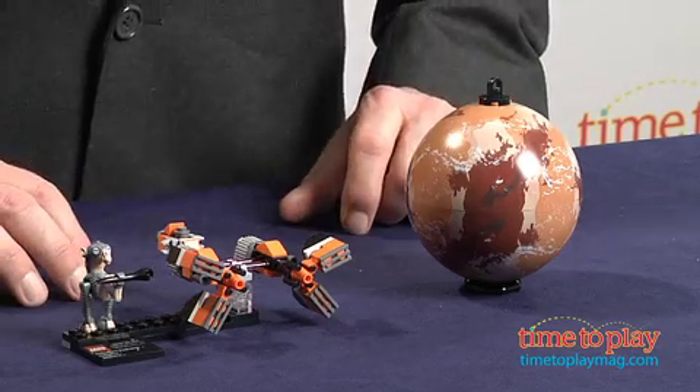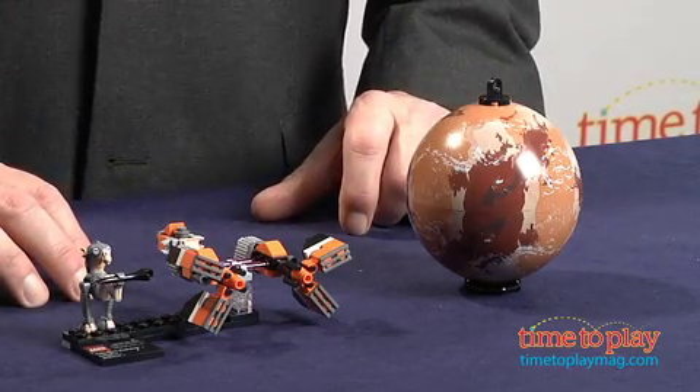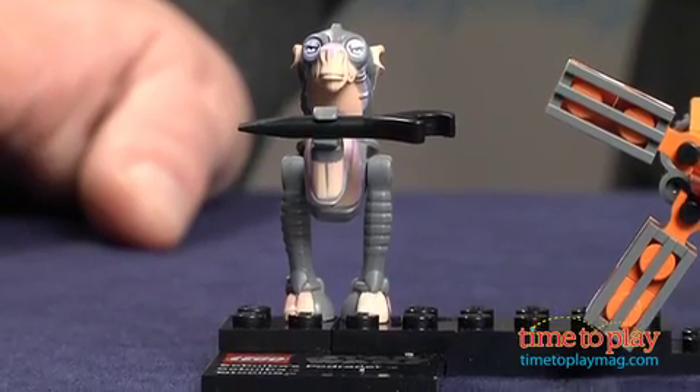Hi, I'm Chris the Toy Guy from TimeToPlayMag.com, and this is the Star Wars Sebulba's Podracer and Tatooine set from LEGO. This 80-piece set includes a collectible minifig of Sebulba, the former slave from the planet Pixelito, who proved himself an expert pilot against Anakin Skywalker in Star Wars Episode 1: The Phantom Menace.